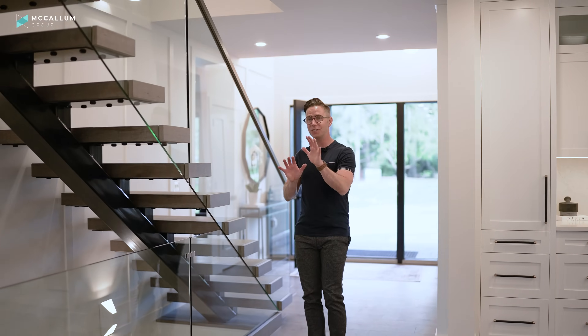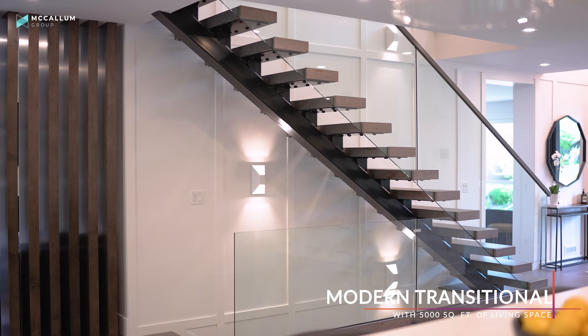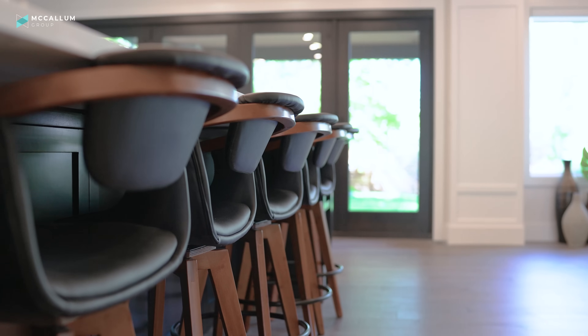Stepping inside 4108, it makes an impression as soon as you walk in. You see this gorgeous staircase, and as you enter into the main area of the home, you're greeted by the kitchen itself. I love this space — let's take you into it now.